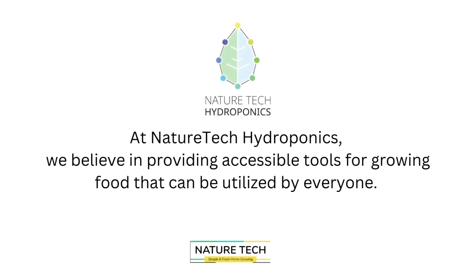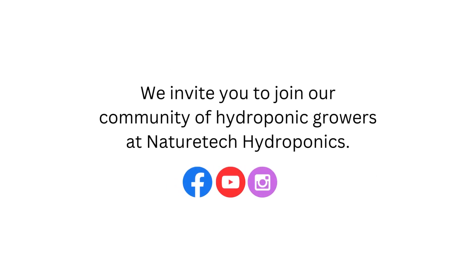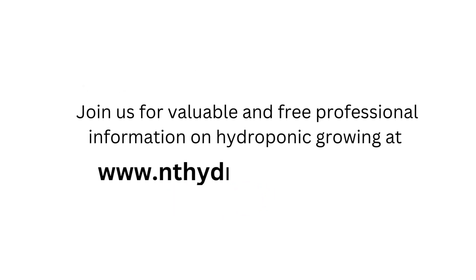At Nature Tech Hydroponics, we believe in providing accessible tools for growing food that can be utilized by everyone. It all starts with you. We invite you to join our community of hydroponic growers at Nature Tech Hydroponics Limited. Join us for valuable and free professional information on hydroponic growing at www.nthydroponics.com.